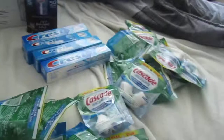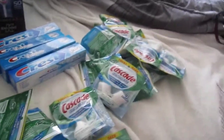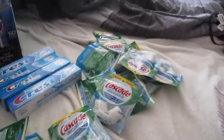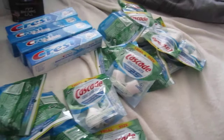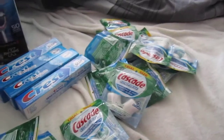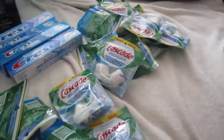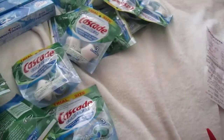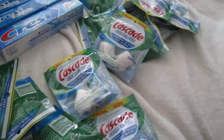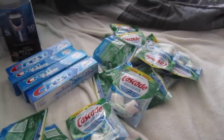Then I actually headed over to Target for these Cascades, but the lady at the register was being rude, saying I couldn't use these coupons. The coupon specifically does not say trial size or anything — the only thing it says is limit for a lot of coupons. So I was just like, I'm not about to deal with this today, and I went to Walmart to do my business there. For all these Cascades you're seeing, there are 20 packs, three in each pack, so that's 60 dishwashing tablets, and I paid $0.75 — and all the $0.75 was tax.